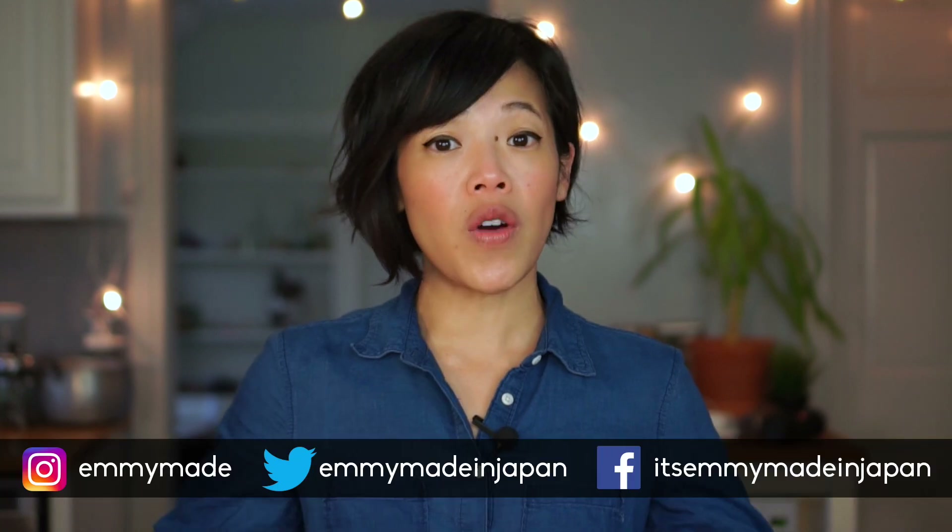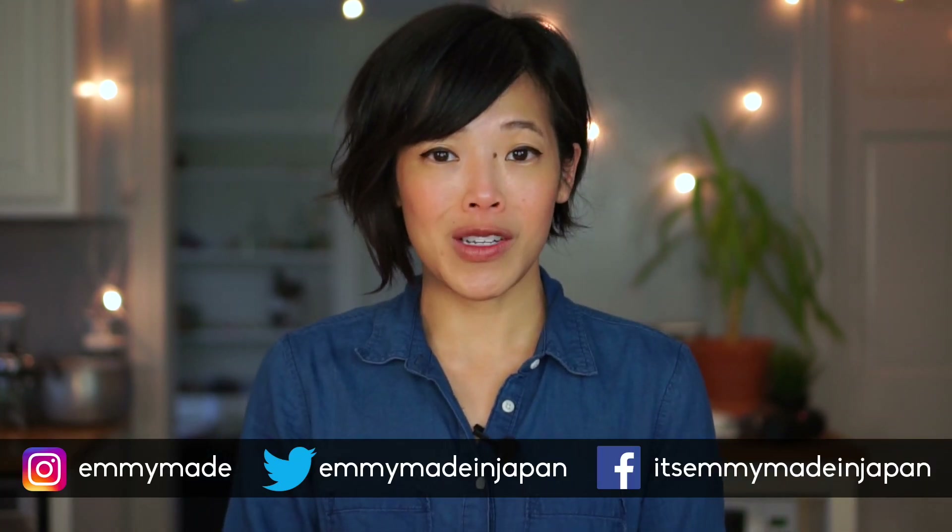That wraps up day two of Gut-Mas. Please come back tomorrow for day three to see me taste my beautiful menudo. If you missed day one, be sure to check that out. I hope you guys are having a great holiday season so far. Share this video with your friends, follow me on social media, and I shall see you in my next one.